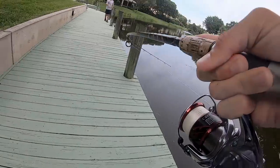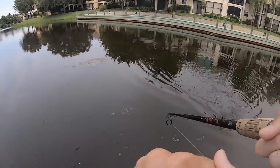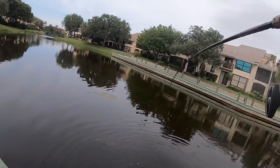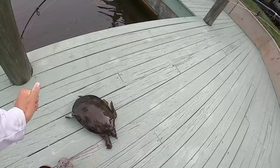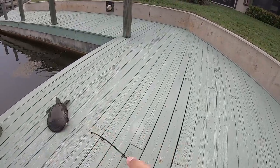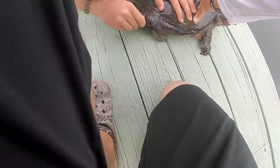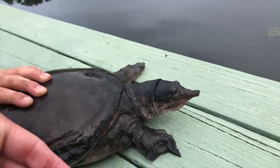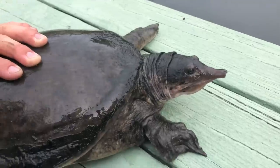Oh yeah — oh my gosh, a turtle! No way dude, I got that on video! I guess I hit him by accident. How are we gonna flip him up here? Oh my god, he's trying to bite! Guys, I actually just caught this turtle on the swim bait — look at this, he will actually take your finger off. He's not happy, let's let him free.